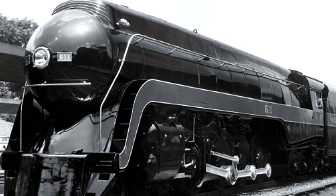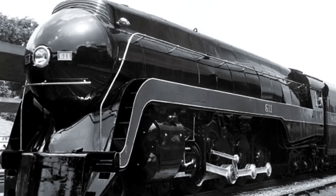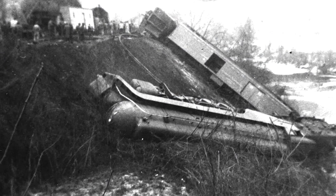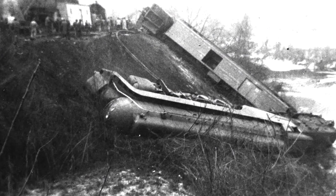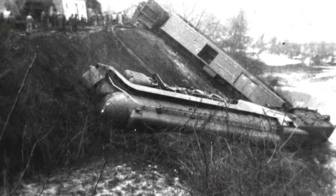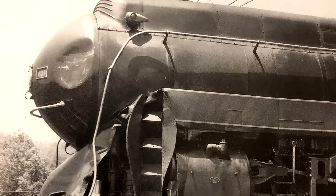By 1955, 611 had run a total of 30,628 miles and was sent back to Roanoke Shops for scheduled repair work. But only a few months after that was finished, on January 23rd, 1956, she derailed near Cedar, West Virginia, while pulling the Pocahontas, which was running a bit late. Her engineer was killed and 60 passengers and crew were injured. Once she was put back on the rails, it was revealed that most of her damage was superficial.